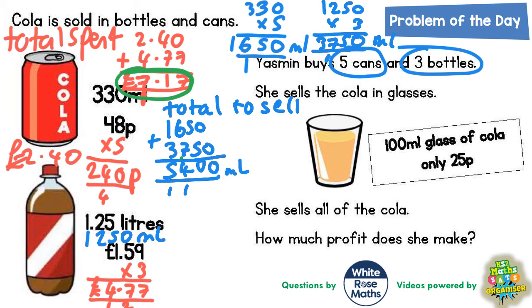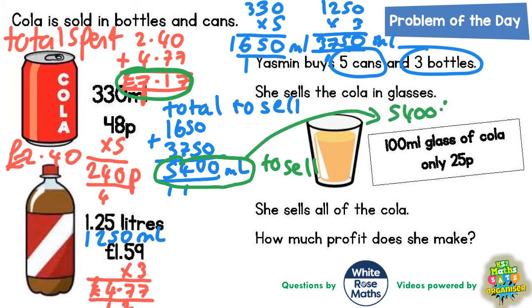Now that we know she's got 5400ml to sell, we can figure out how many glasses she would sell. How many 100ml glasses will go into 5400? The two zeros will cancel out on both numbers, leaving us an answer of 54. So she is basically going to sell 54 glasses.